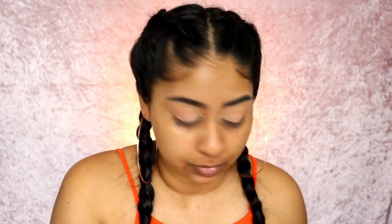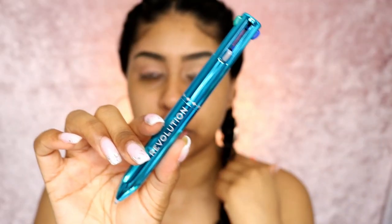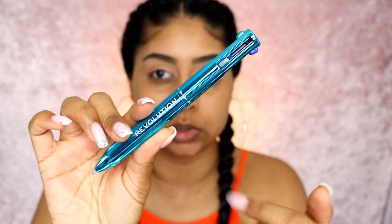I used to always wear big hoop earrings like this back in the day - every day I would wear hoop earrings. This color is very subtle but it's actually really pretty in real life. Since there are some metal bits in the background, I'm going to use the I Heart Revolution Multi Liners - this is the colorful one and there's a silver one - and I'm going to put this on my waterline.